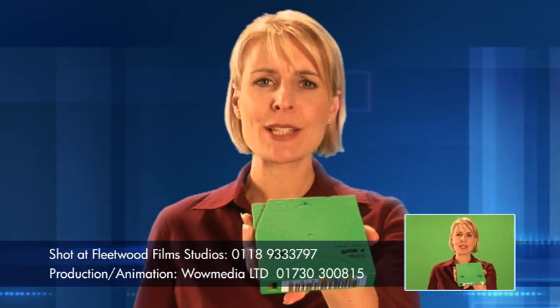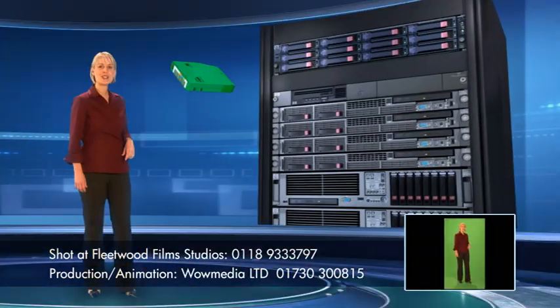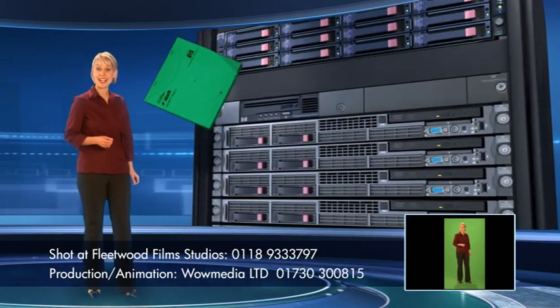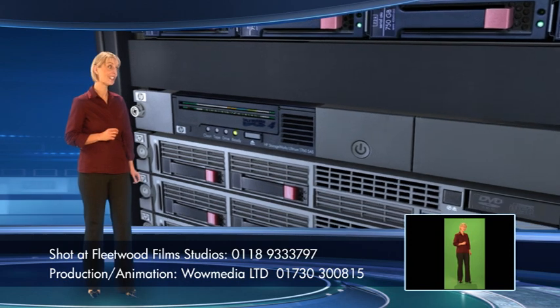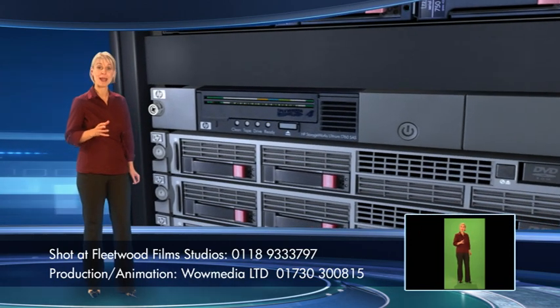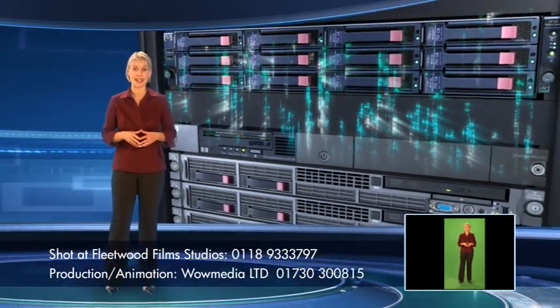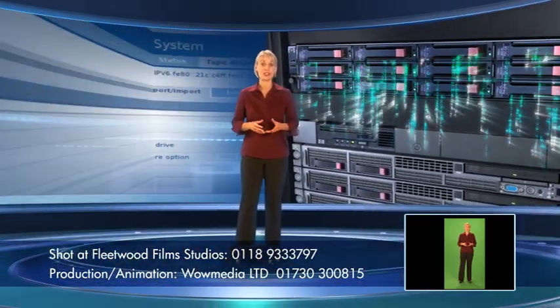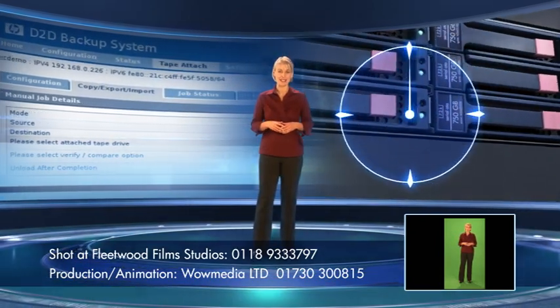You can use your HP D2D 2500 and D2D 4000 systems as part of a comprehensive disk-to-disk-to-tape solution, combining the data availability of disk with the cost-effective off-site storage and archival capabilities of tape. Offloading to physical tape allows for cost-effective archival and off-site vaulting. Copies to real tape can be scheduled by the web management interface at any convenient time.